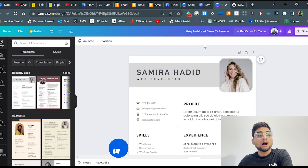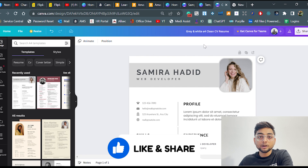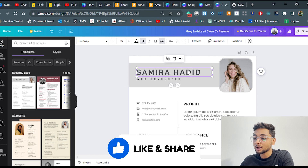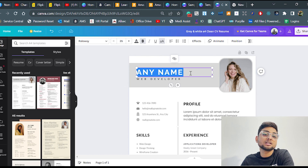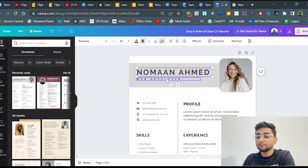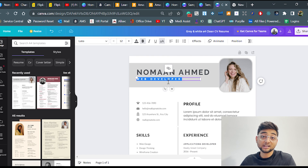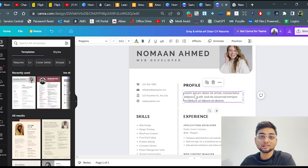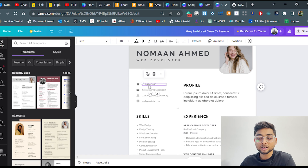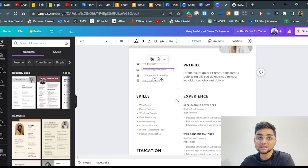Once you choose a template, click 'Customize this template' and it will open in a new tab. Then simply enter your details. For example, double-click on the name field and write your name. You can fill in your profile, explain what your current role is, and add personal details like your mobile number, email, address, and website.